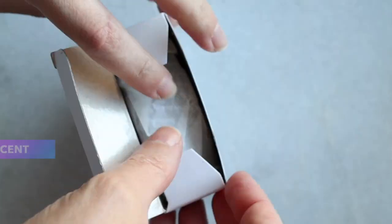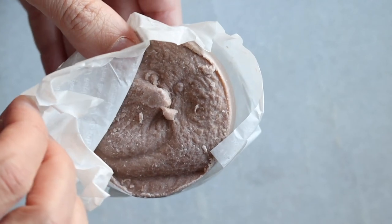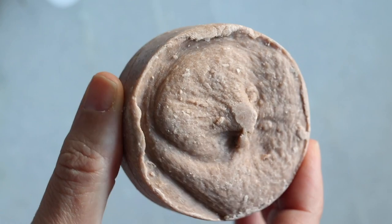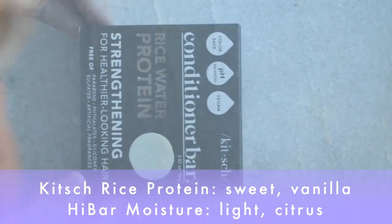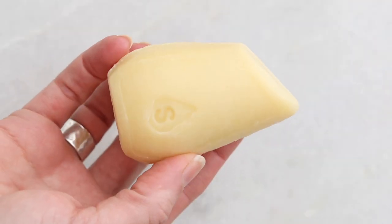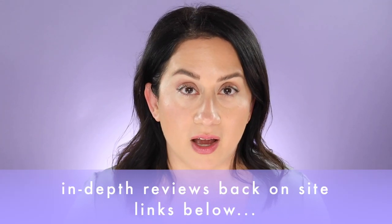Scent-wise, I focus more on whether it's overwhelming. For both of these bars, I did not find it to be overwhelming. The Kitsch bar smells more artificial to me — sweeter, more vanilla-y. If you like a sweet fragrance, that could be your thing. But the High Bar has more of a citrus scent. There is citrus oil or extract in there, which can be a little bit irritating. I have the full scorecards available so you can check them out. It really just depends on what scent you like — I preferred the High Bar scent personally, but I love citrus scents.